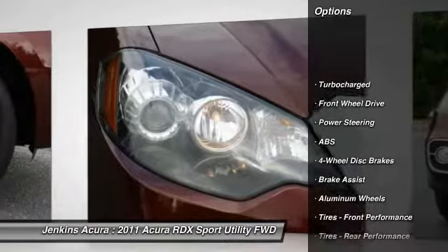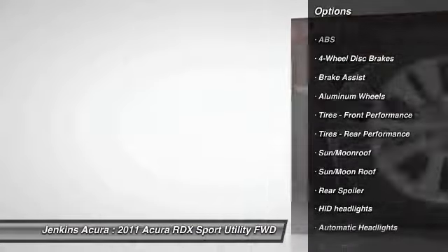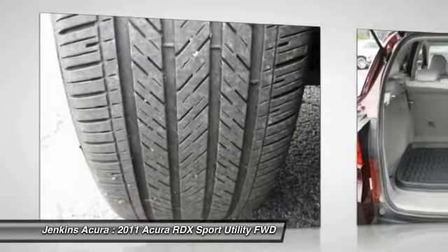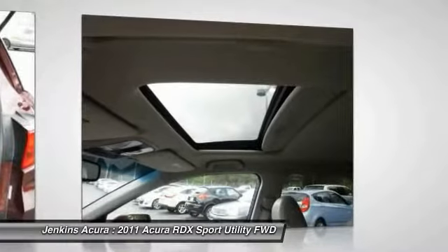Steering wheel audio controls, stability control, traction control, power passenger seat, CD changer, keyless entry, backup camera, anti-lock braking system, navigation system, and Bluetooth.